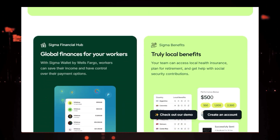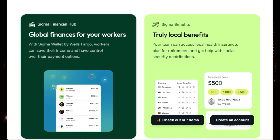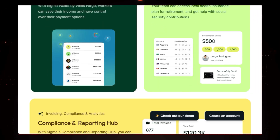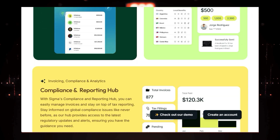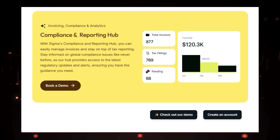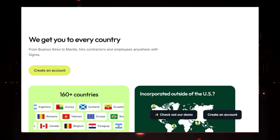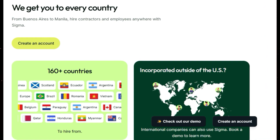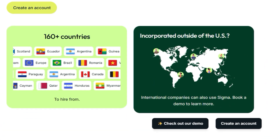Sigma goes beyond just payments and compliance. It also provides valuable benefits for your global workforce. Through the Sigma Wallet by Wells Fargo, workers can securely save their earnings and manage their finances. Additionally, Sigma offers access to local health insurance, retirement planning, and social security contributions, ensuring your team members feel valued and supported no matter where they are.